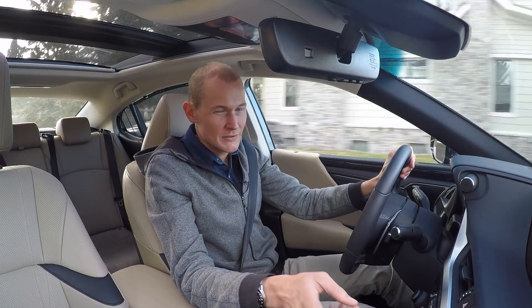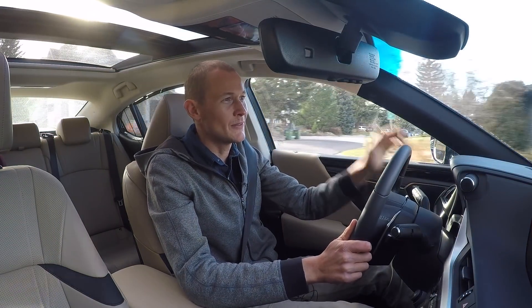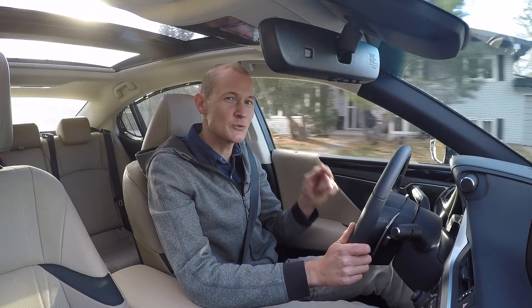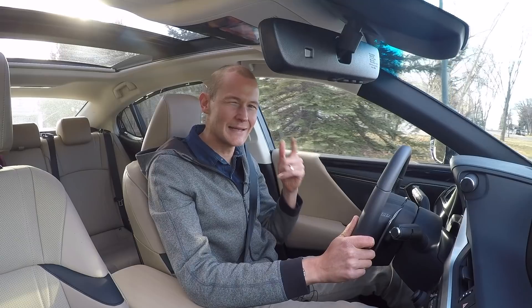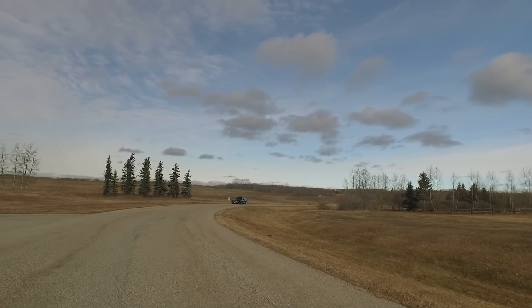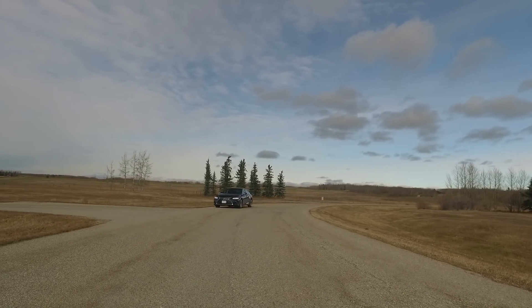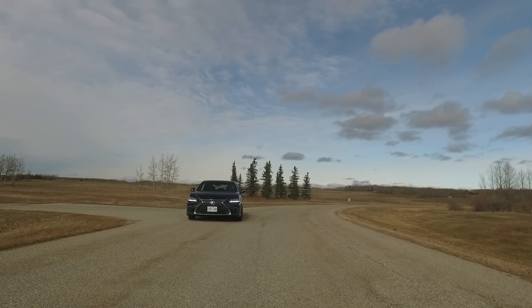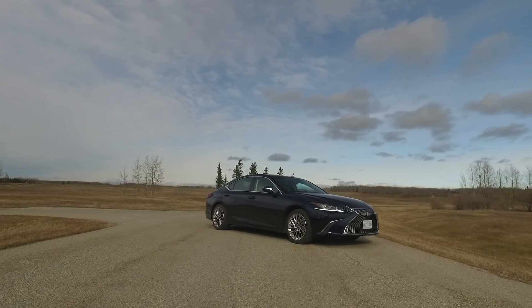Lexus Canada staff that I spoke with call the new ES their "entry flagship," which is kind of an oxymoron. Generally the term flagship is reserved for the most high-end vehicles in a company's lineup, really showing off what that brand can do. But I kind of see what they're saying because there's a lot of new stuff in the ES for 2019.